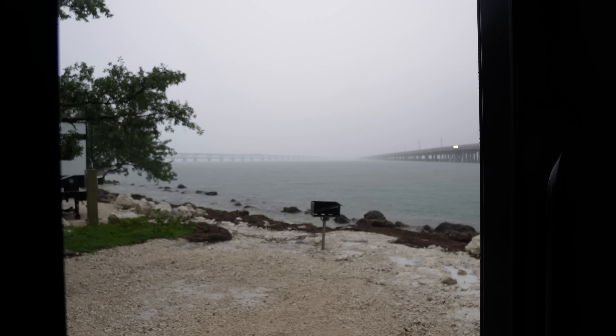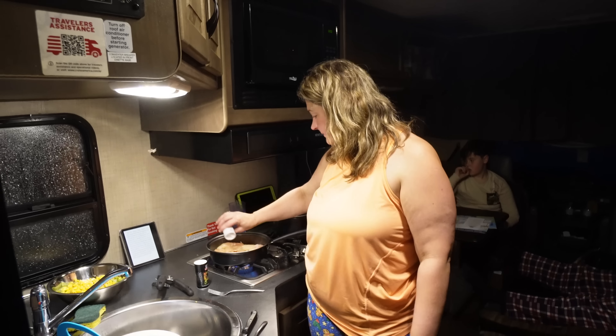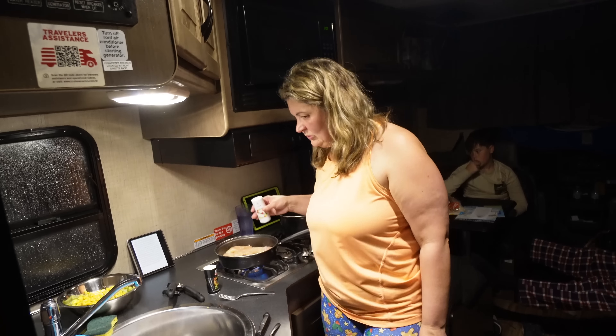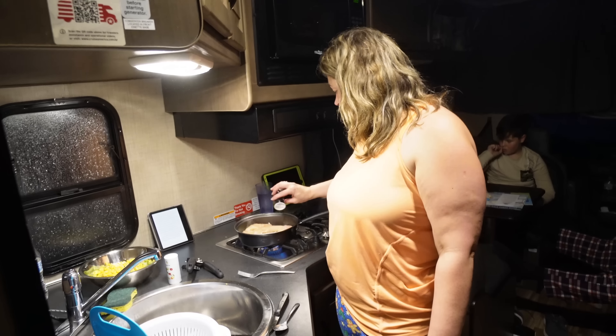We got inside just in time — the heavens have opened out there, look at that. It's so hot in here. The boys are watching a movie back there — Guardians of the Galaxy — and I'm melting. I've got some chicken on the go — I've lost my garlic and herb seasoning, I don't know where it's gone.